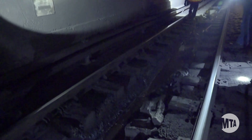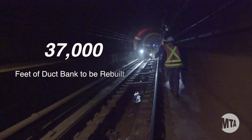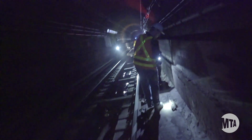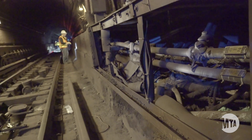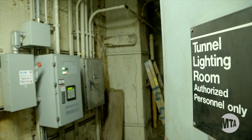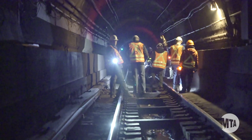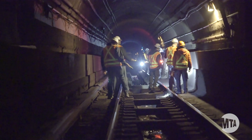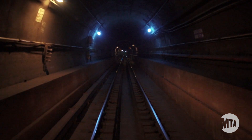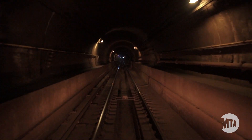We've done some interim repairs, but those are only a temporary fix, and we can't just keep patching. We have to rip out and rebuild all 37,000 feet of duct bank — there's simply no other option. While the Canarsie Tunnel is still safe for passengers, what we're trying to avoid is unplanned shutdowns due to further deterioration, or worse, an emergency situation that puts our customers at risk. That's why we need to get started on preparing for the repairs as soon as possible, even though long-term 24/7 closures won't happen until 2019.